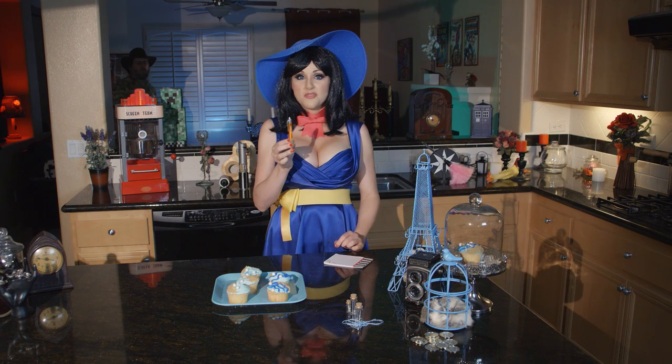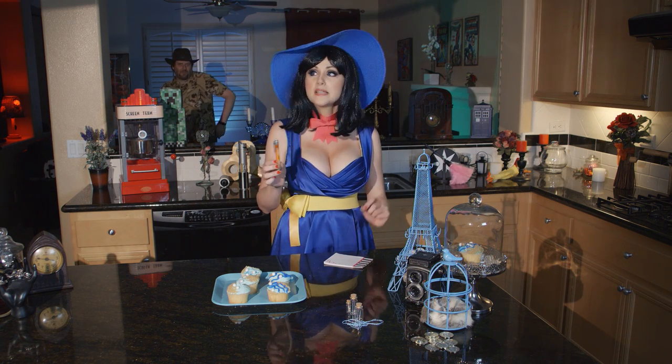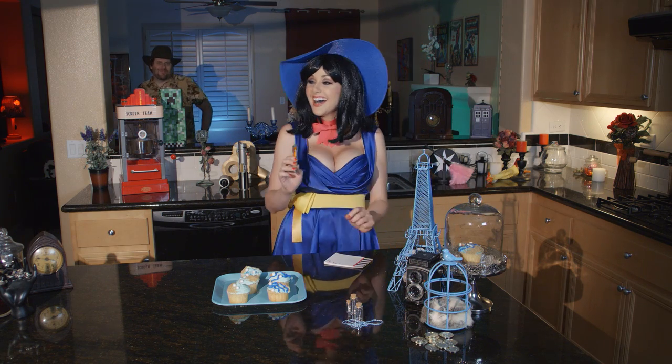But wait, you have to find one last thing — the hungry man. Where is he? I heard those cupcakes were out here somewhere.